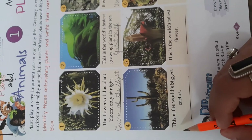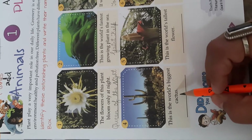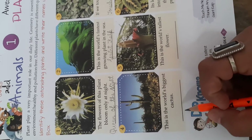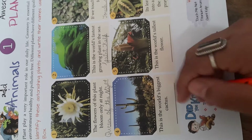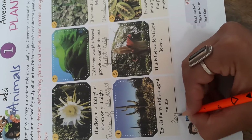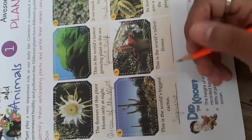Coming to the fourth one: this is the world's biggest cactus. What is the name of this? It is the Saguaro. Spelling: S-A-G-U-A-R-O. Saguaro.